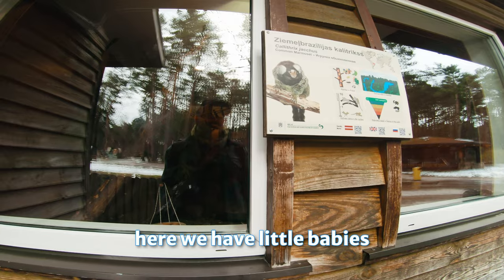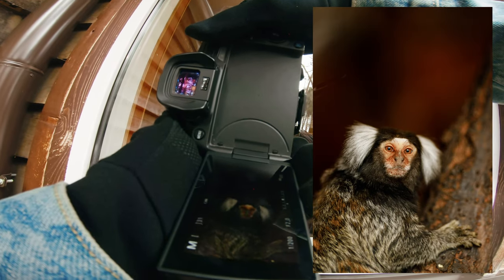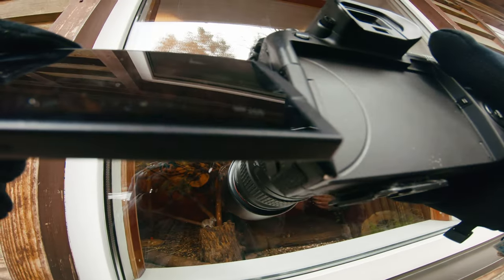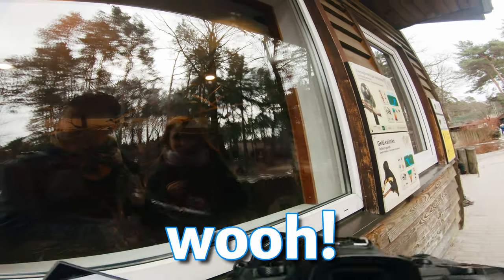Here we have little babies — Common marmoset, look at them. Who are you, little guy? Disappeared.